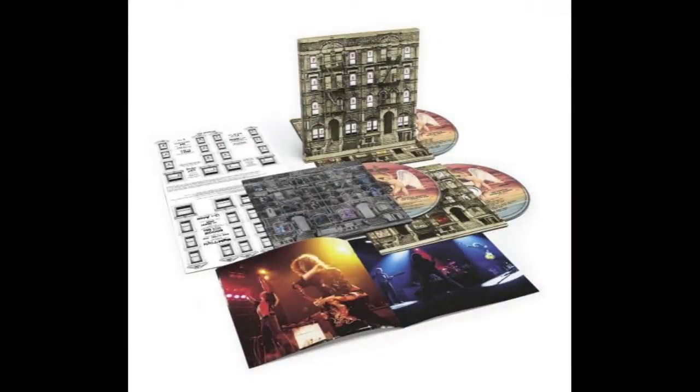Hi, this is TJR for Music Worth Buying, and this week saw the re-release of Led Zeppelin's Physical Graffiti.